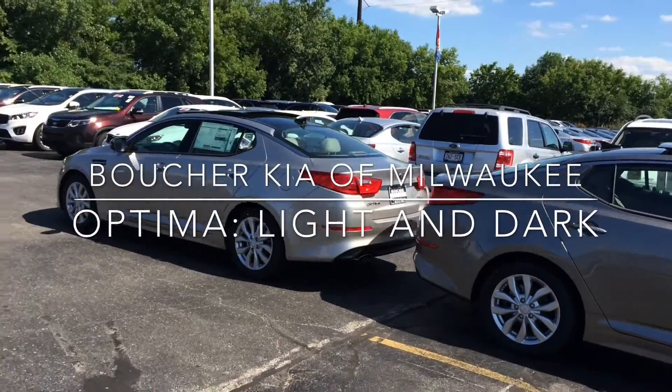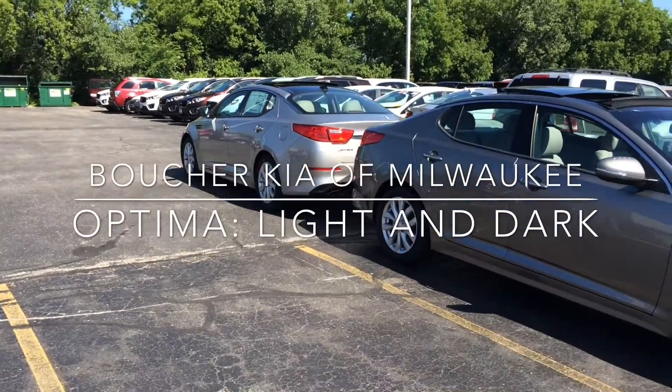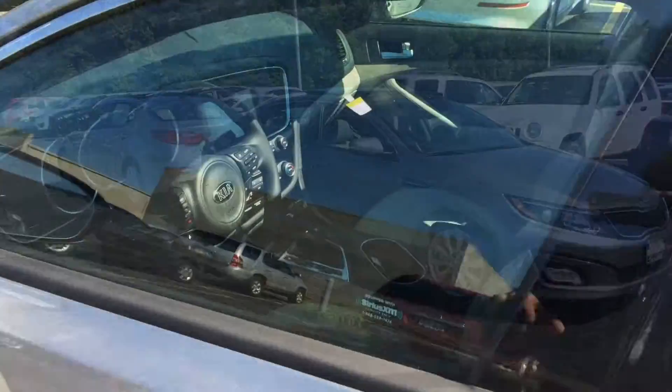Hi there, this is Jonathan Dybert with Boucher Kia of Milwaukee, and I just wanted to shoot this quick video to showcase the difference between the titanium silver and satin metal.